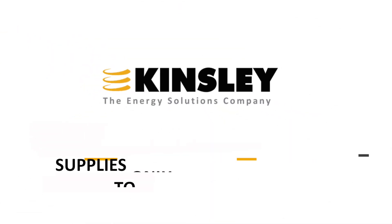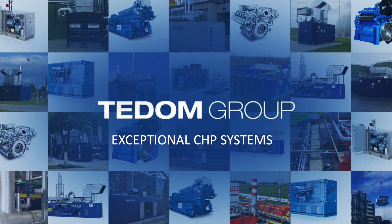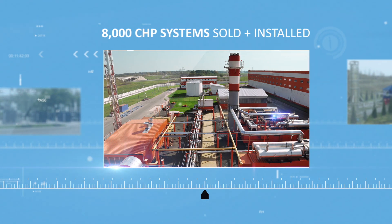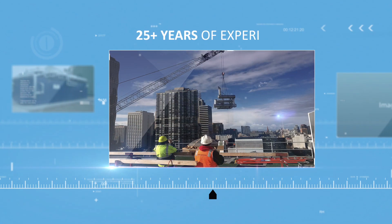Kinsley supplies only proven equipment to our customers, and that's why we trust the TEDOM Group for exceptional CHP systems. The TEDOM Group has manufactured and installed more than 8,000 CHP systems over their 25-year history.